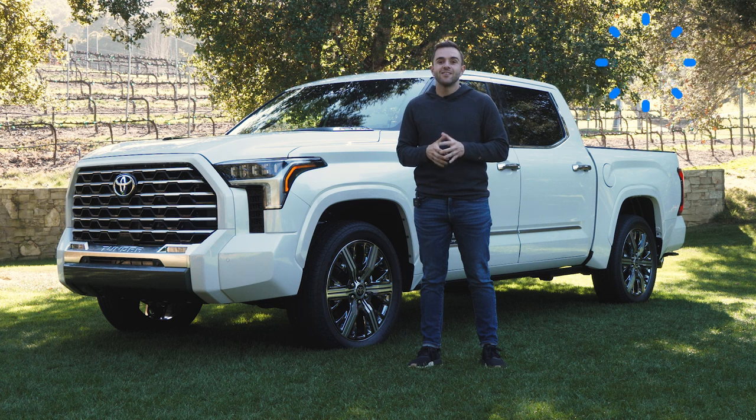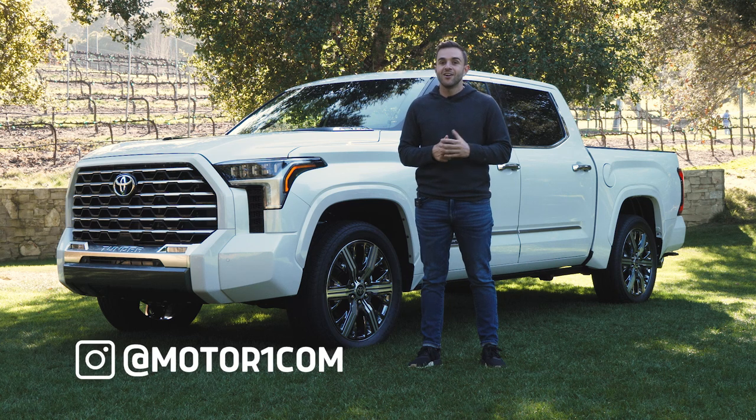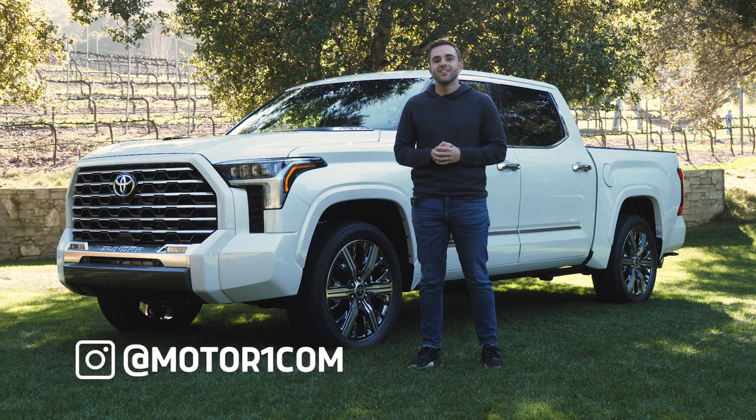Before we get started, please subscribe to the Motor One YouTube channel and help us grow. You can also follow us and interact with us on social media using the handle @motorone.com.